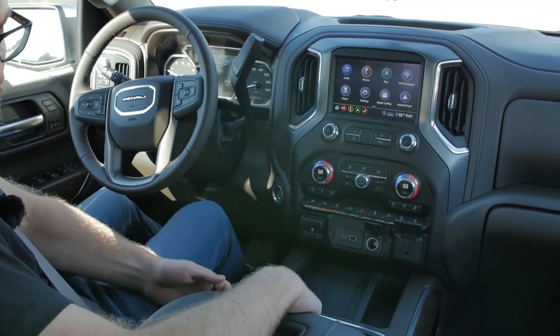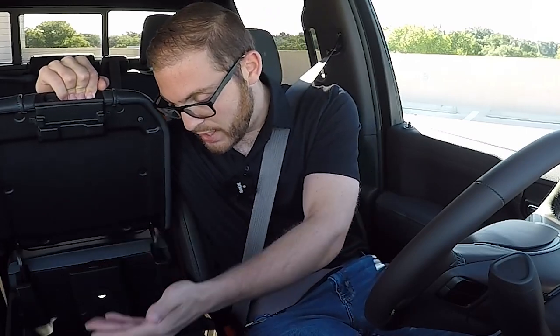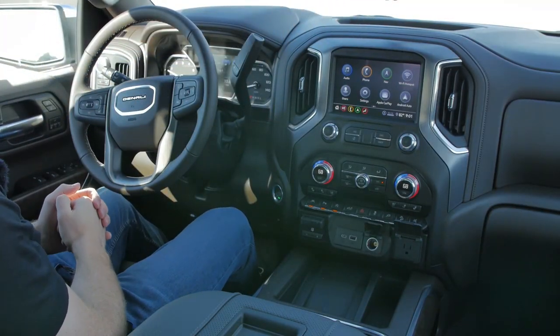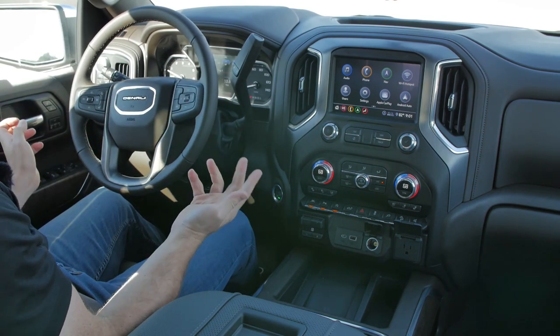There's another storage nook here and an absolutely massive center console with another USB, another USB-C, and tons of space inside. There's also a storage space up above the dash. You have some drive modes to play around with — a towing and hauling mode, plus normal, sport, and off-road modes, though I don't think people will be taking their Denali with 22-inch rims off-road too often.